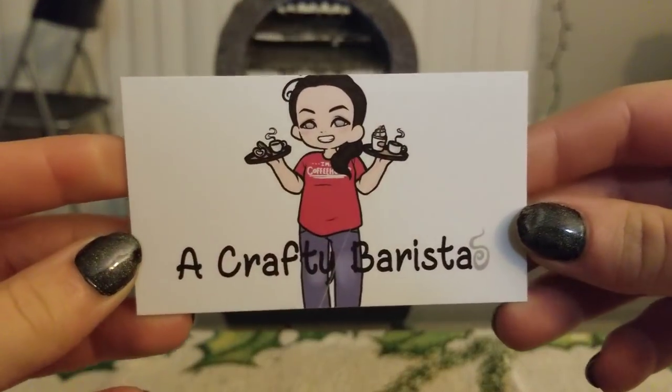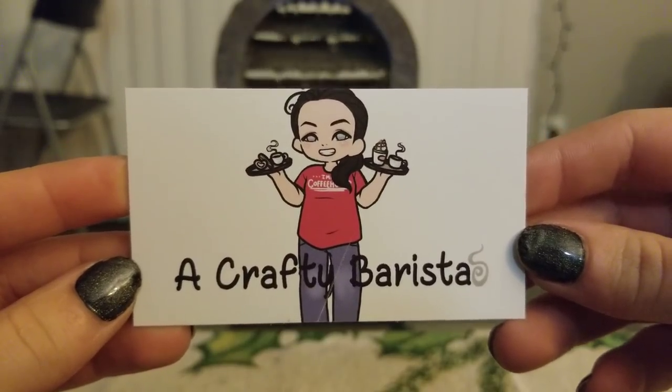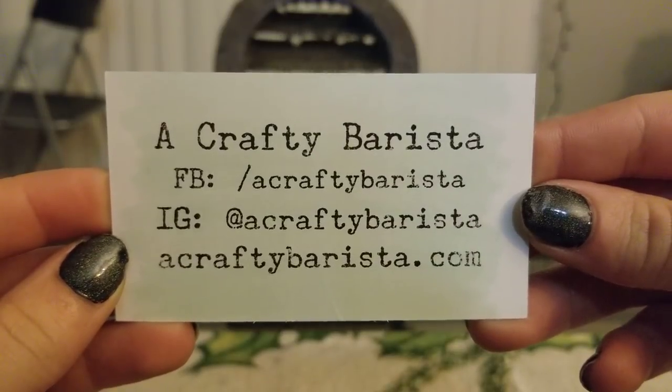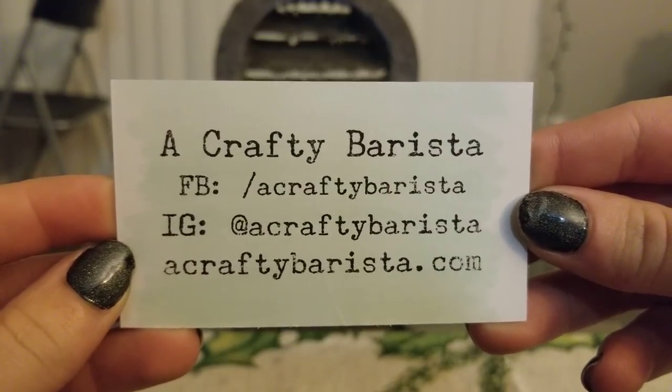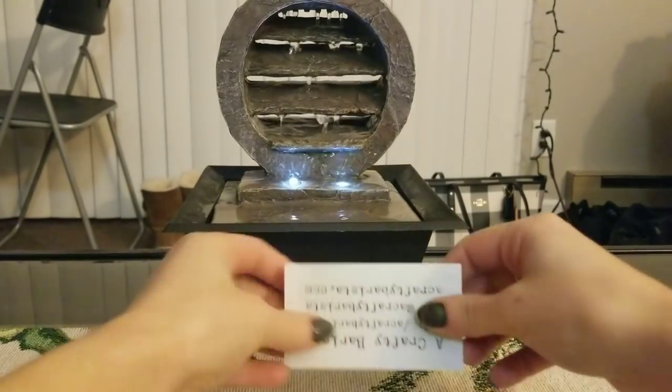And then this is her business card — A Crafty Barista. I know that she owns a coffee shop as well, so that's where that comes from. She has Facebook, Instagram, and her website. I'm going to put this up here as usual.